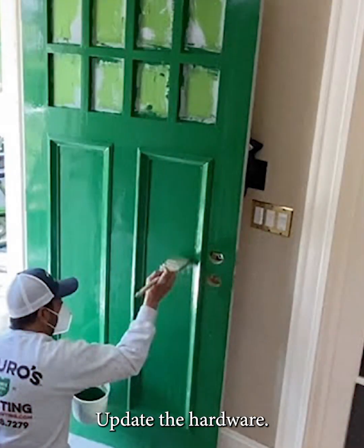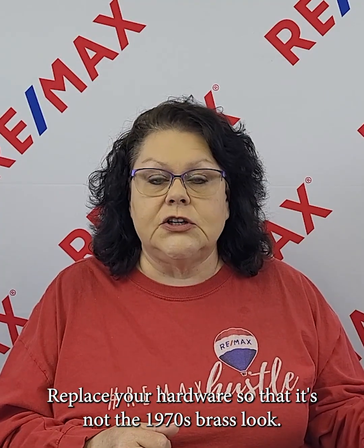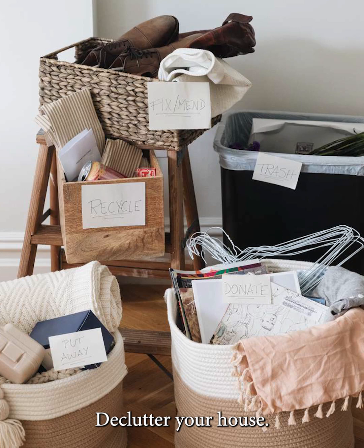Number four: maybe paint your front door and update the hardware — that's a relatively inexpensive fix. I'm not telling you to go out and buy a new front door, just paint it a fresh, vibrant color and replace your hardware so it's not the 1970s brass look. It'll make a difference to buyers when they come up to that door.